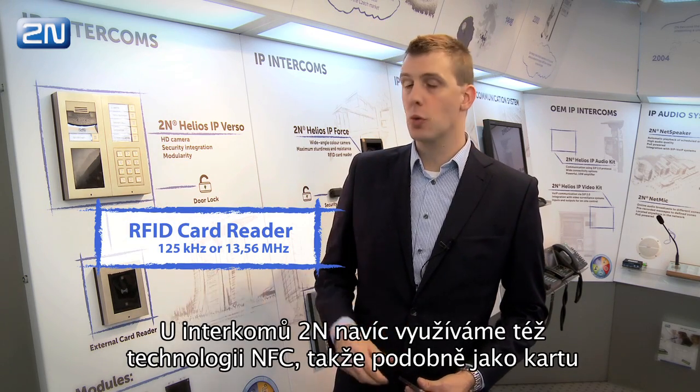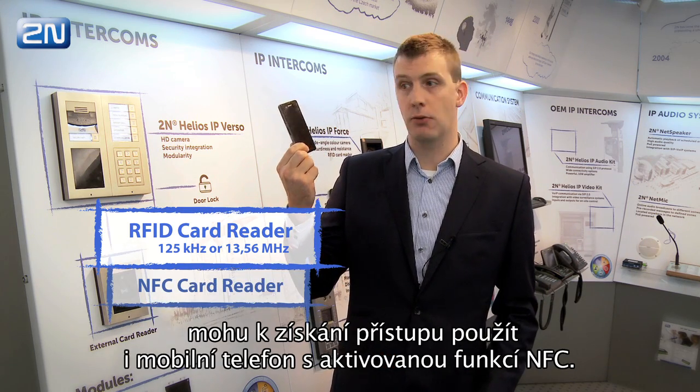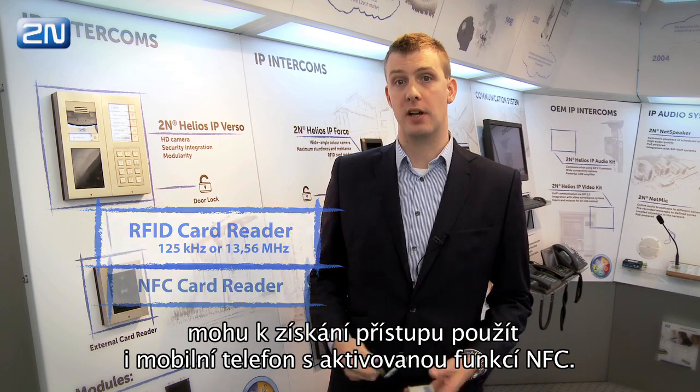But what's more, with 2N Intercoms we are using even NFC technology, so I can use my NFC-enabled cell phone to swipe it as a card to get inside as well.